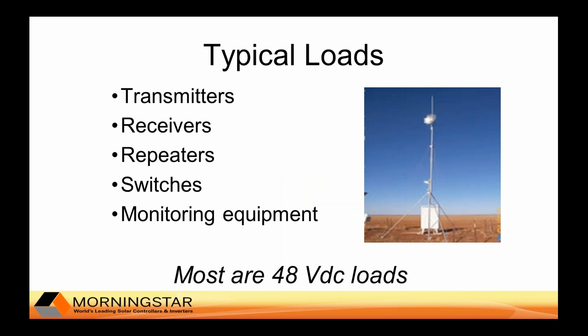Typical loads to be powered at an off-grid telecommunications site include transmitters, receivers, repeaters, phone switches, other data switches, and system monitoring equipment to monitor the status of the equipment. This includes the status of the solar system's battery bank and the generator if a fuel generator is also being used for power.